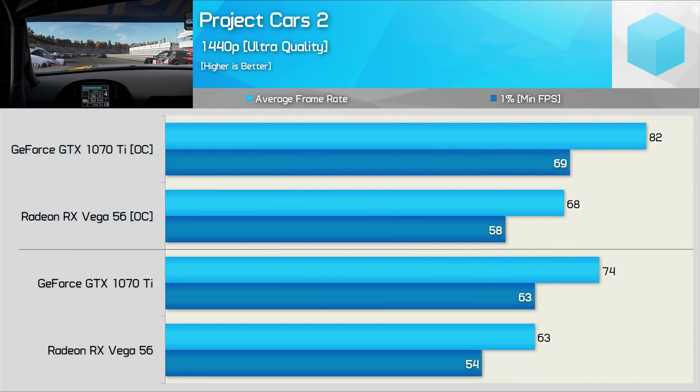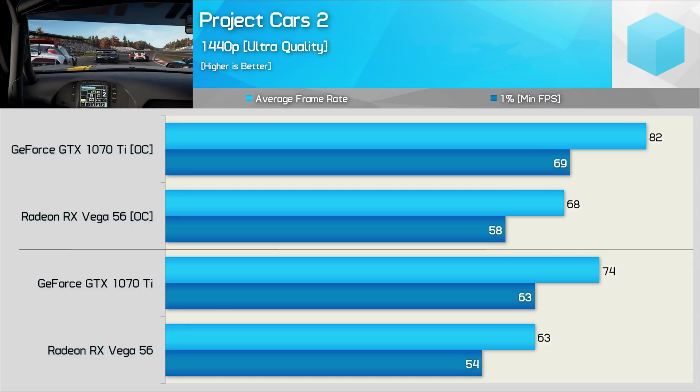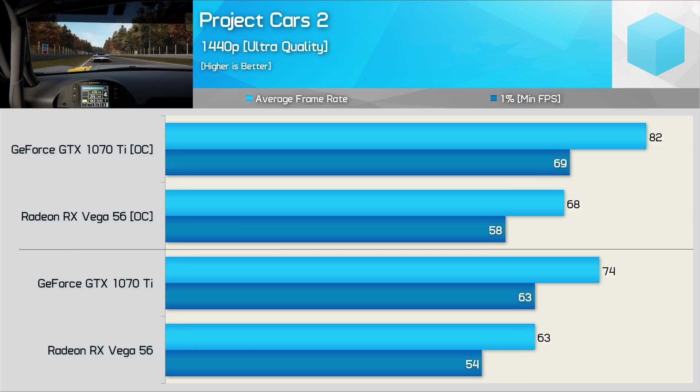Fans of Project Cars will want a GeForce GPU, and although the second installment in this series hasn't been as brutal as the first for AMD, it's still pretty bad. Here the GTX 1070 Ti was 17% faster out of the box and then 21% faster once overclocked, so complete and utter track domination for the green team.